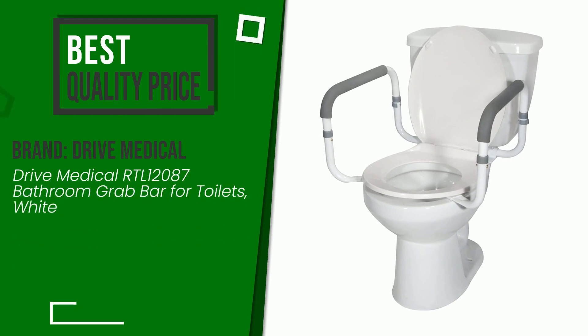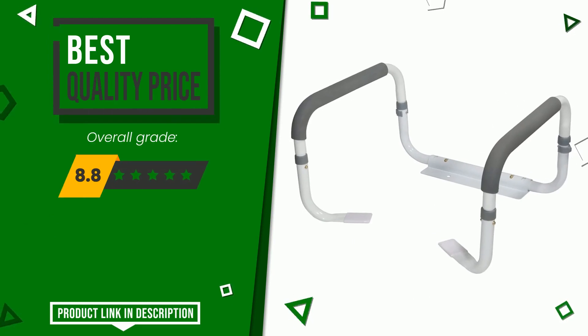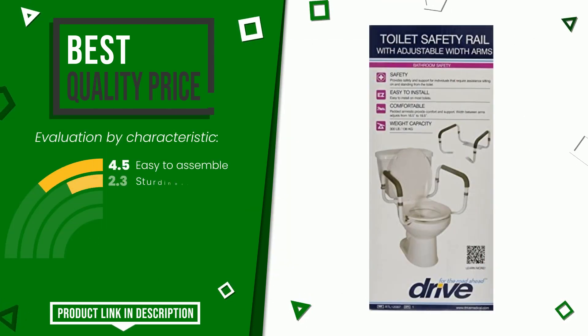The final grade assigned by our editorial staff to this Drive Medical product is 8.8 out of 10. It turns out to have the best value for money. Here are its distinguishing features: easy to assemble, sturdiness, easy to install, stability.